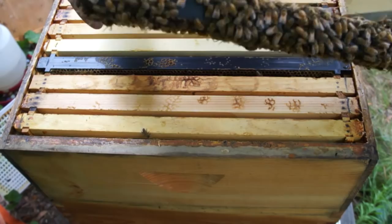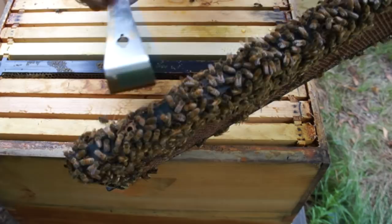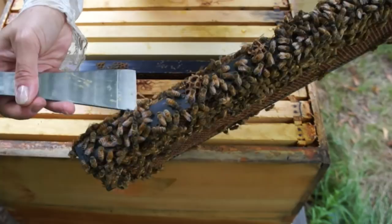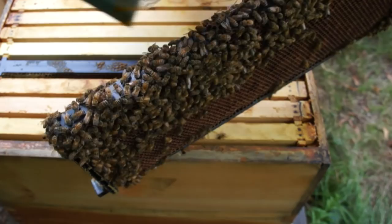I do see some queen cups below. Let's check those out and make sure there are no eggs in there. No eggs. These are actually locations for swarms — swarm cups. I don't believe they'll swarm because there's no pollen and no nectar flow going on right now. They usually don't swarm unless there's a good source of nectar. And indeed, these are all empty — no eggs in there.